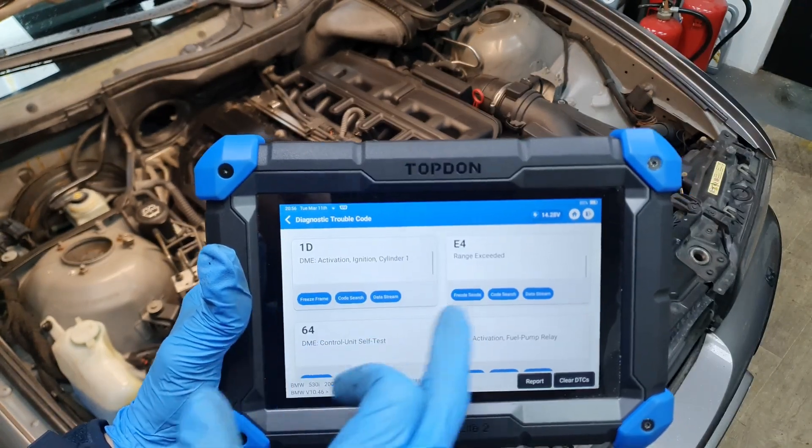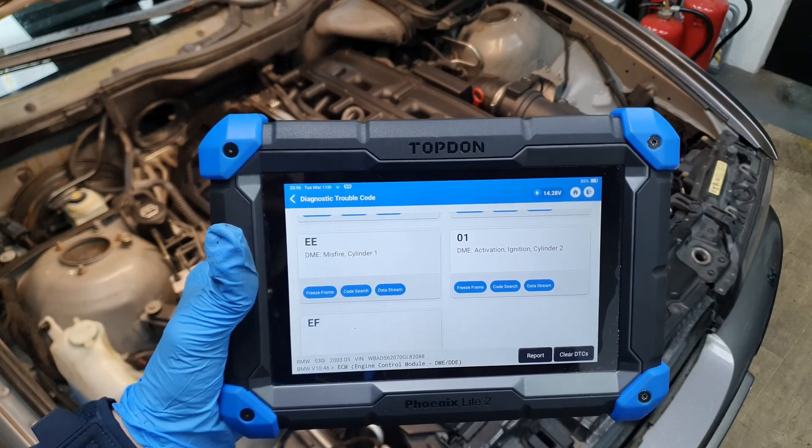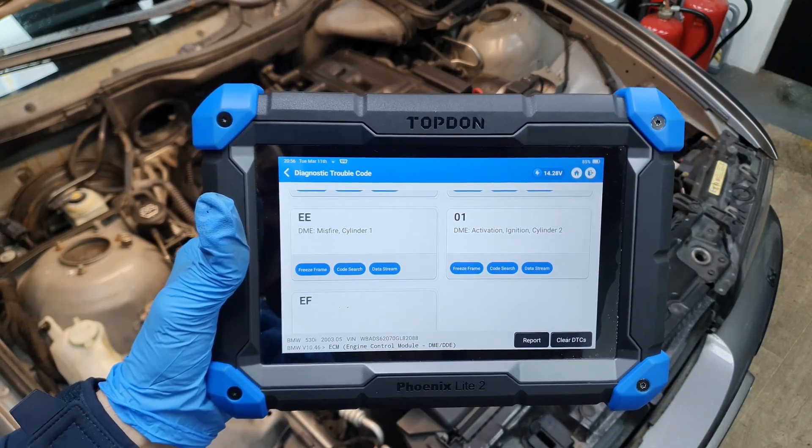These are the old codes which I didn't delete, and these are the new ones. You can see the issue went to cylinder 2, so that again confirms that the issue here is the coil pack on cylinder 2.